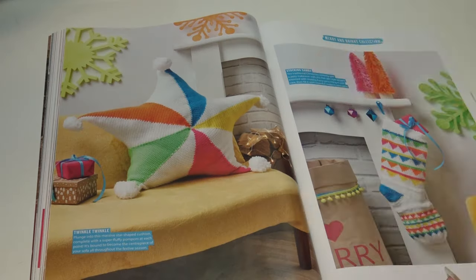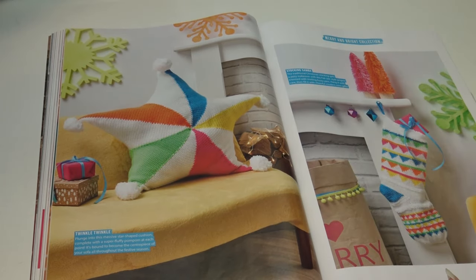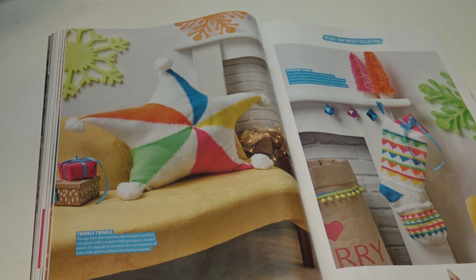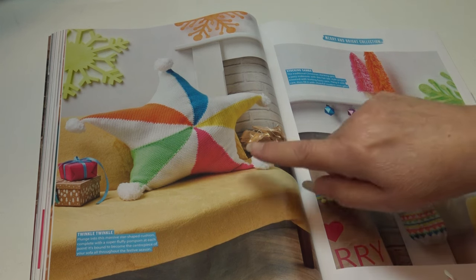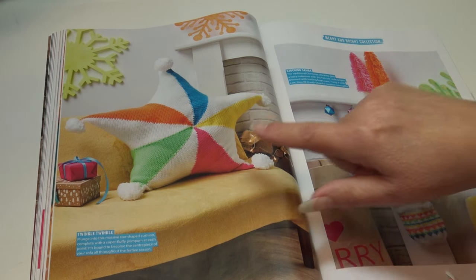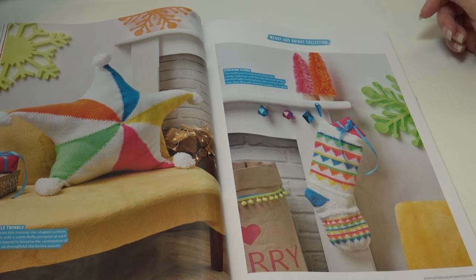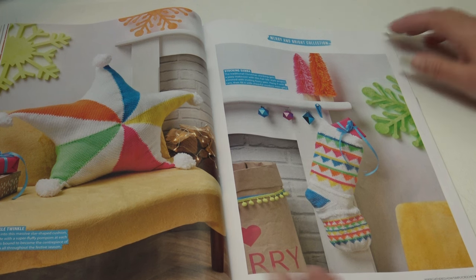On the left is Twinkle Twinkle: 'plunge into this massive star-shaped cushion complete with a super fluffy pom-pom at each point — it's bound to become the centerpiece of your sofa throughout the festive season.' I think I'd like this all year round! On this side is a brightly colored Christmas stocking — Stocking Shamba: 'the traditional Christmas stocking gets a jazzy makeover with this fair isle-style project trimmed with fuzzy yarn — hang it with care, then fill it with cheerful modern mini gifts.'